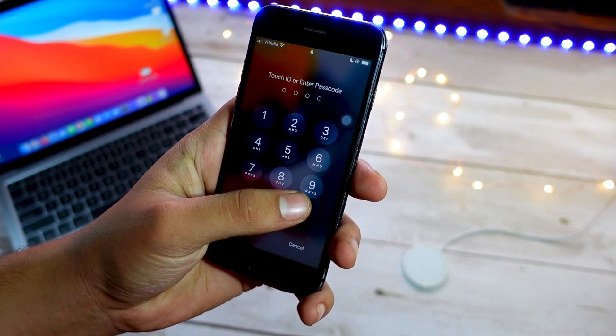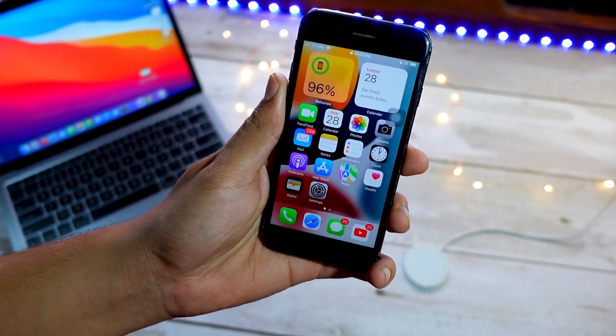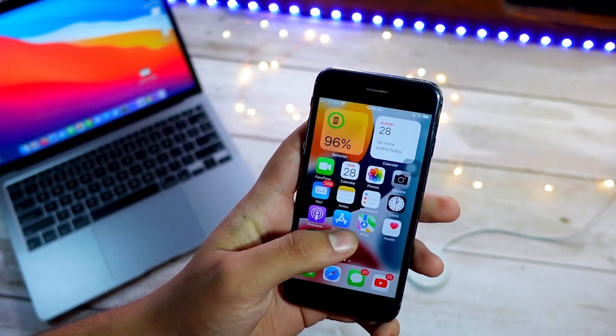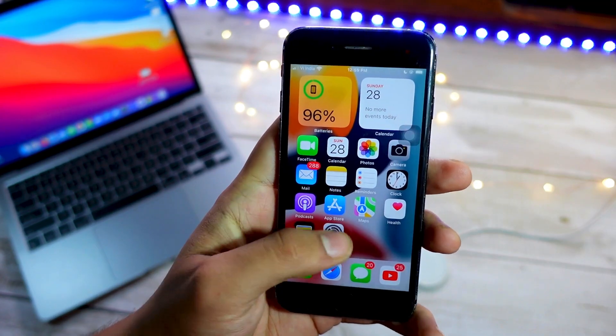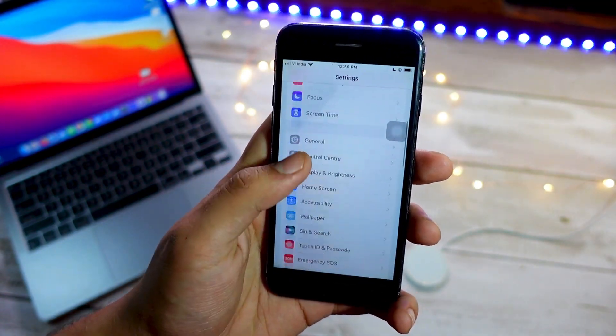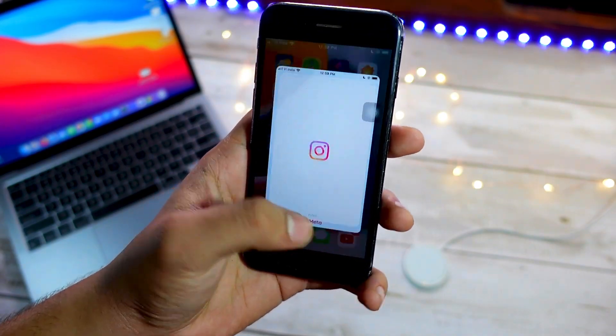If you want me to talk about your problem, go ahead on Twitter at The Tech Hyped or comment below this video what problem you have, and I will mention your problem in the very next iPhone 7 video. First of all, the most important part we are going to talk about is the battery life of iPhone 7 on iOS 15.2.